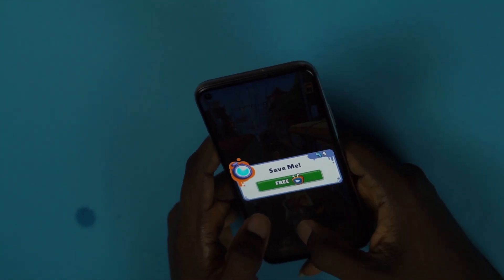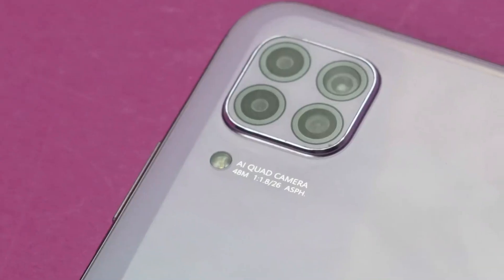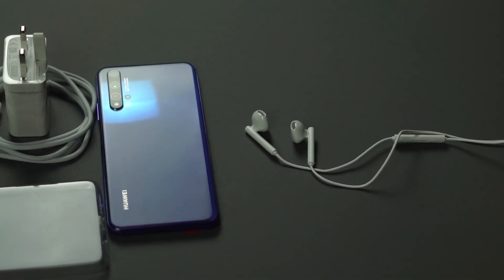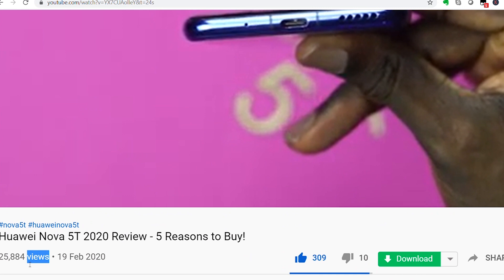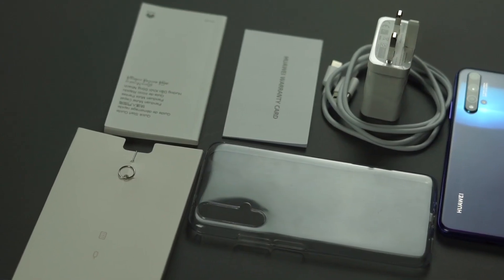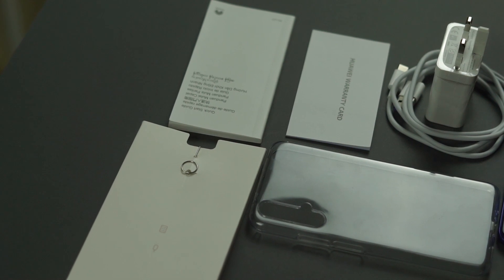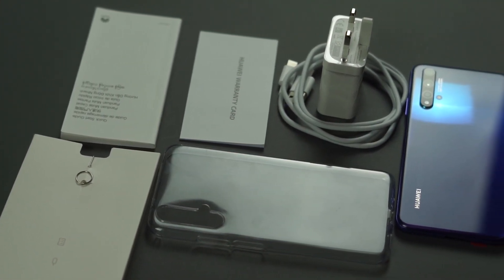Hi guys, welcome to another edition of Cyber Reviews. Before we talk about the Huawei Nova 7i, we need to go back in time a little bit to a year ago when the Nova 5T was released. The Nova 5T, in my opinion, was one of the best value phones anyone could buy, and over 25,000 people agreed with me. It had a flagship processor, amazing cameras, 8 gigs of RAM, an ultra-fast fingerprint sensor, beautiful design — gaming, productivity, photography, and content creation — all wrapped up in less than $400, with a fast charging adapter included in the box.